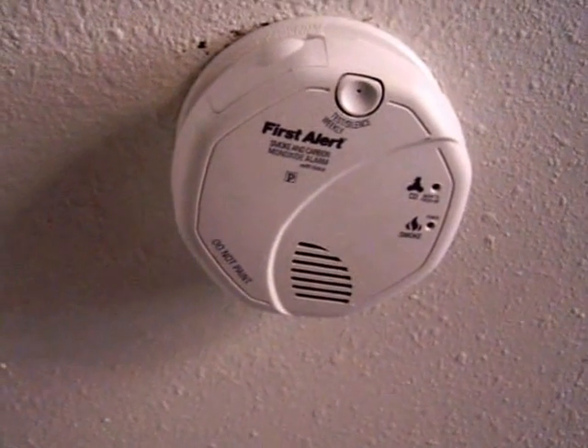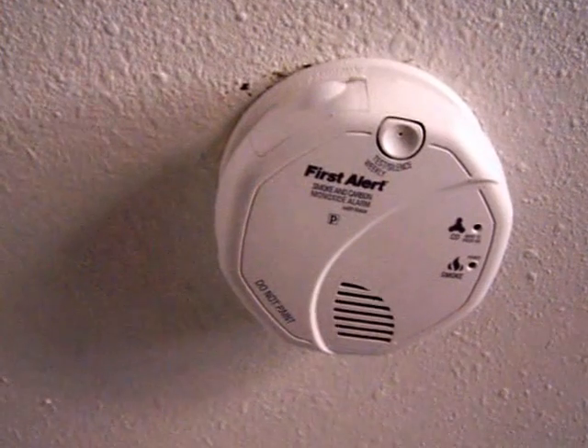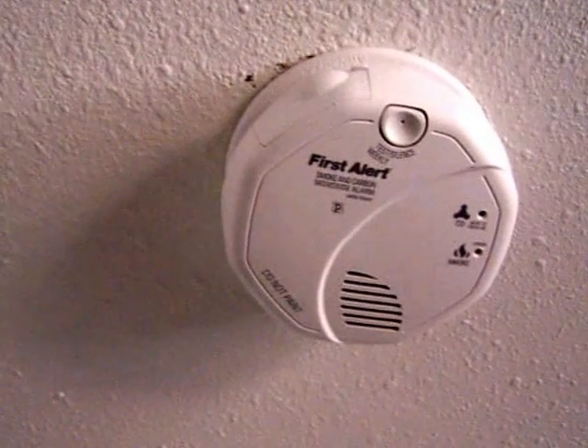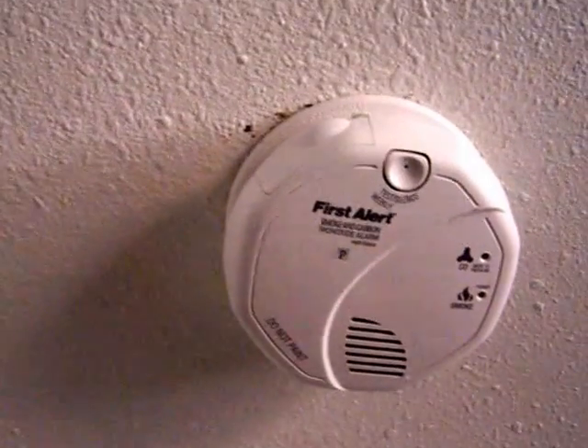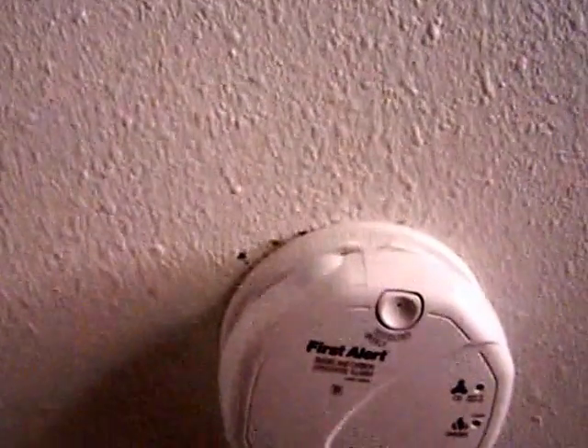Hi, this is a demonstration of the FirstAlert BRK Carbon Monoxide and Smoke Detector with voice audio. It is hardwired to other smoke detectors within the house.